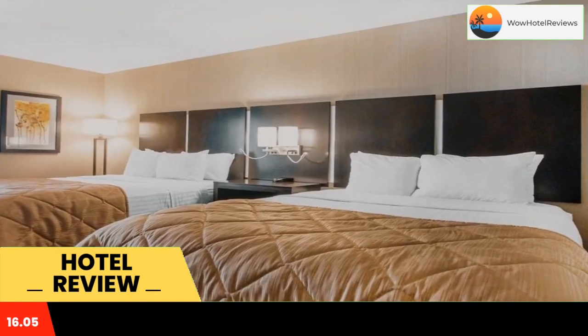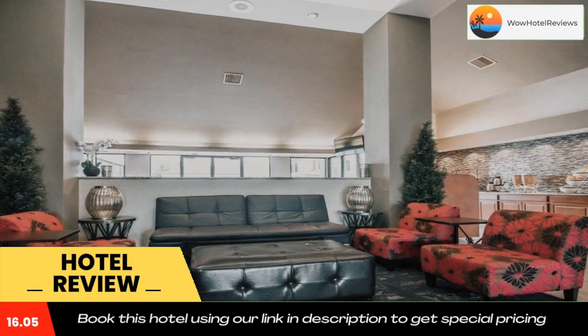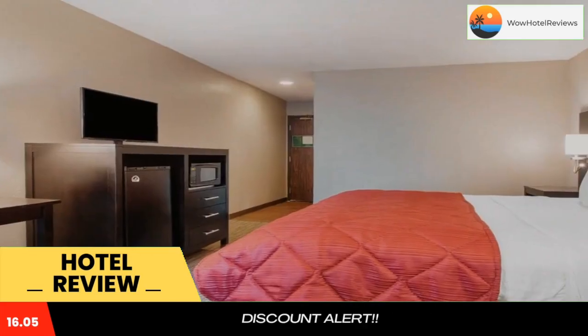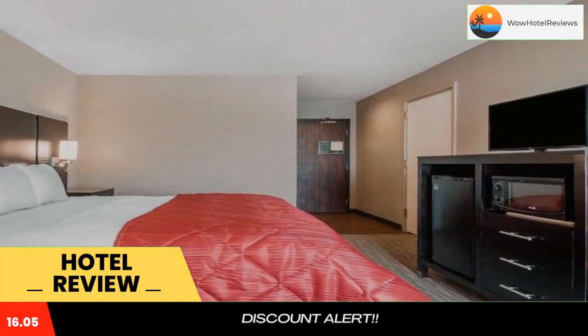At the hotel, rooms come with a desk and a flat-screen TV. Selected rooms also feature a kitchenette with a fridge, a dishwasher, and a microwave. At Greenstay Inn & Suites Court View, the rooms come with bed linen and towels.